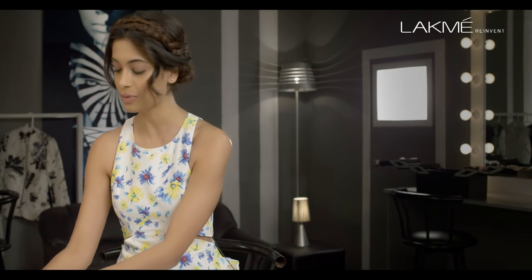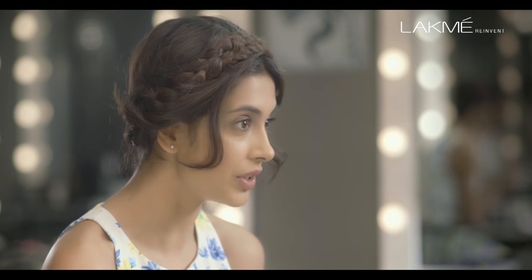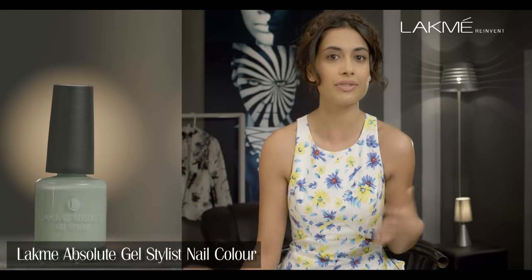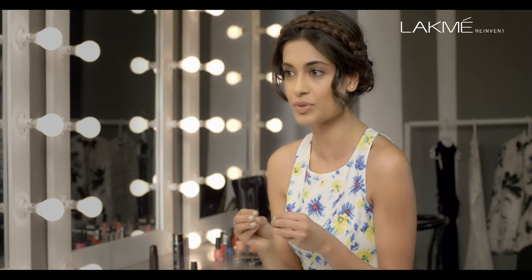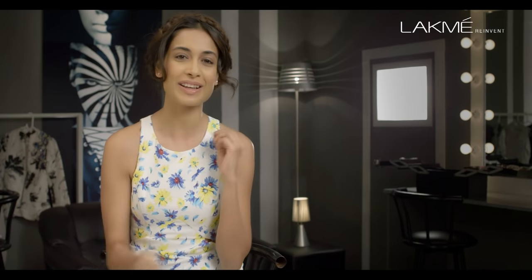And there you go, I'm all glossed up! My gloss tip to you is to use the mint julep from the Absolute Gel Stylist Collection — it's a really happy and perky colour, guaranteed to lift any outfit you wear, even a simple jumpsuit. So that's it ladies, my fancy braids and my glossy pout are going to brunch!